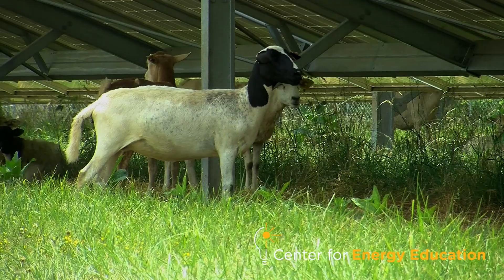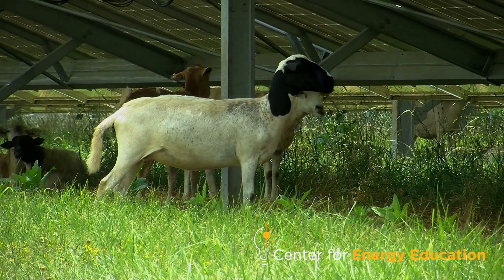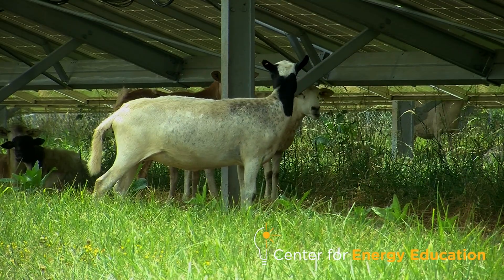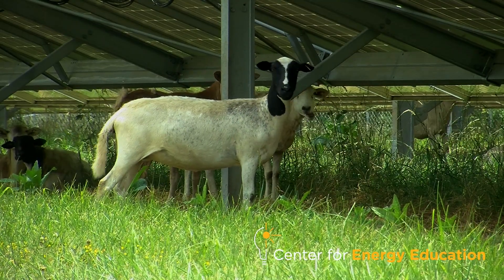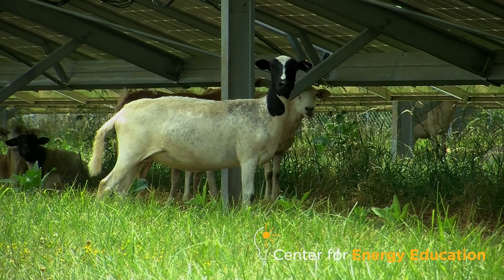With the growth of solar, it's the perfect environment. Sheep don't drink a whole lot of water. There's shade on almost 50% of the pasture, so you don't have that lone tree in the middle of the pasture that all the animals congregate underneath while the rest of the pasture doesn't get grazed.